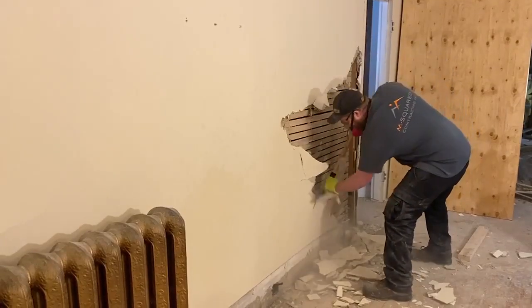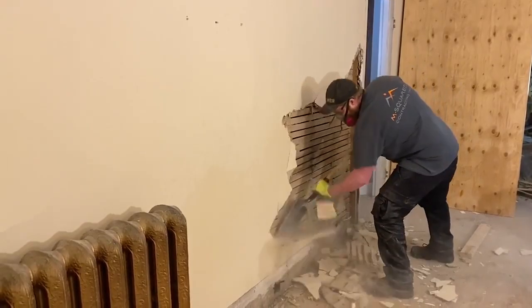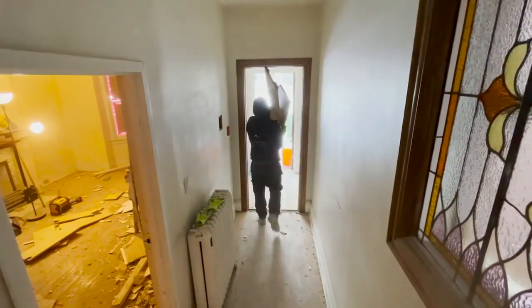My house was built in 1905 so I can just imagine the challenges you're dealing with there. What are the biggest challenges, Mike, on working on a home that was built over 100 years ago? Pretty much everything, Tracy, and that's why we're not going to keep anything in here. We're stripping it down to the bare bones — to the double-wide brick, back down to the joists — and rebuilding it from the inside out.